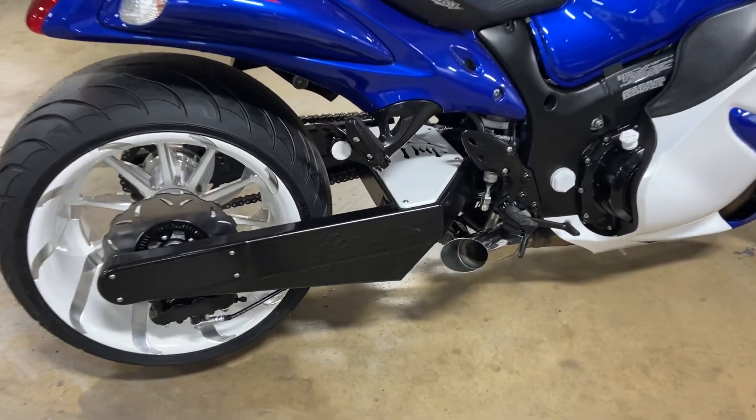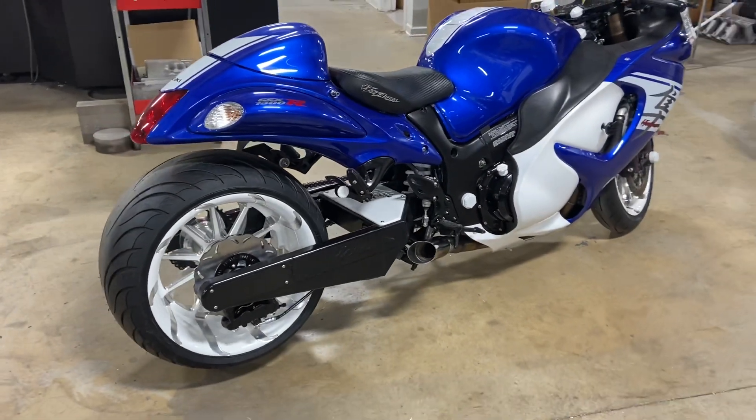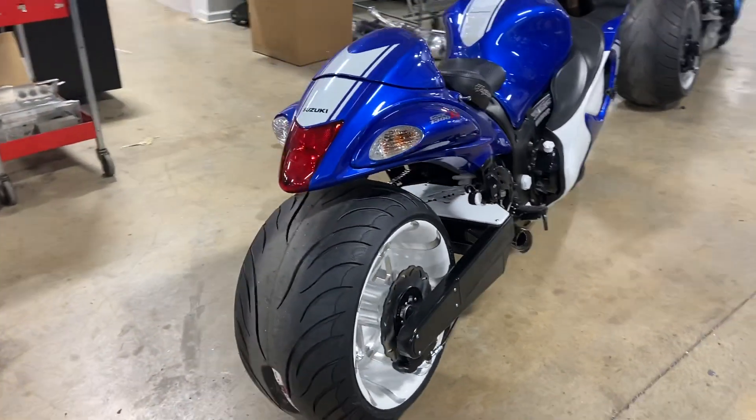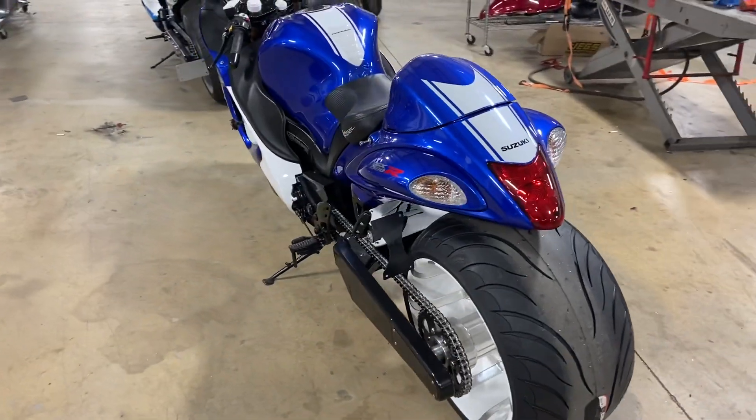These are the white contrast cut tornado wheels, white show plate. All of our kits come with everything you need.